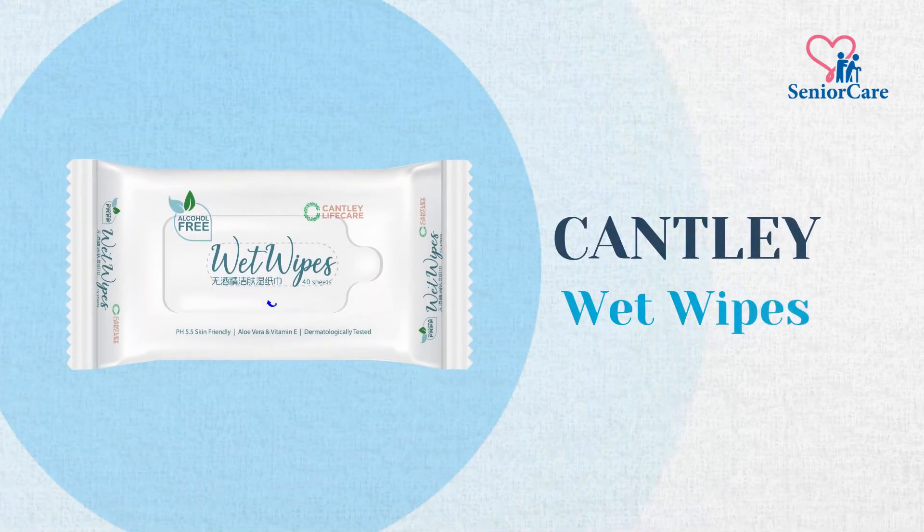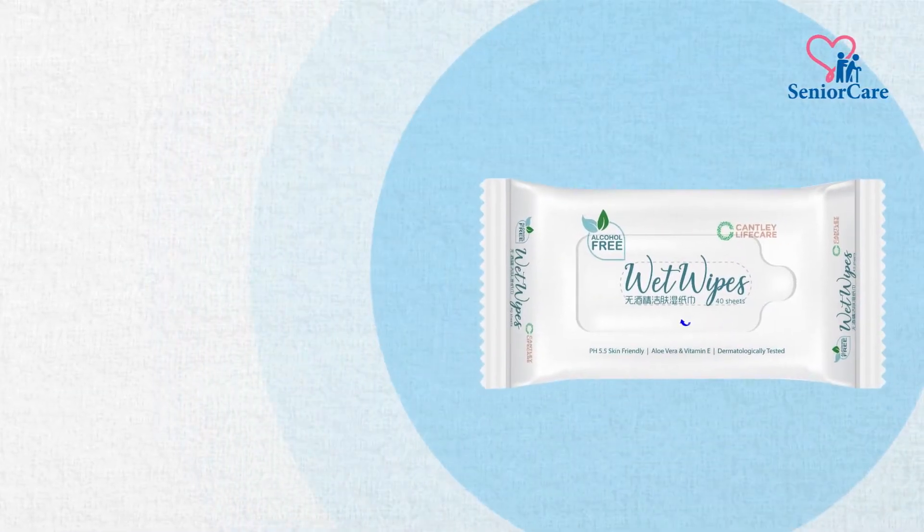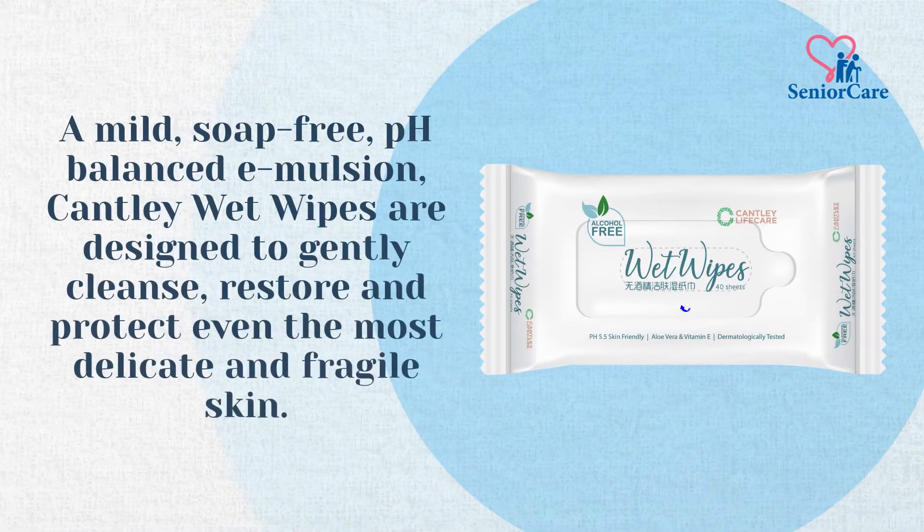Introducing Cantley Wet Wipes — the wet wipes you need for your family. A mild, soap-free, pH-balanced emulsion, Cantley Wet Wipes are designed to gently cleanse, restore and protect even the most delicate and fragile skin.